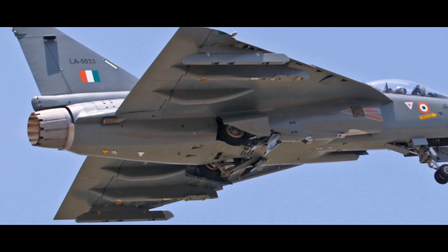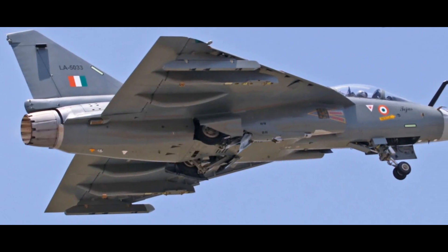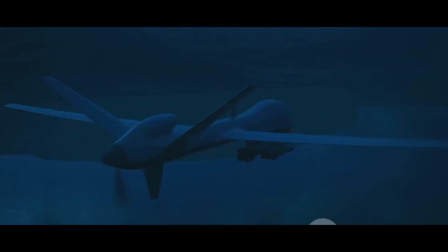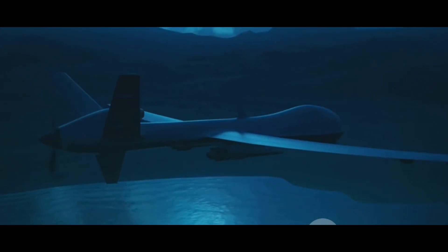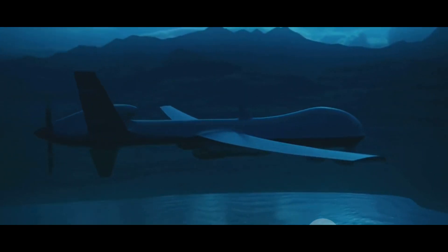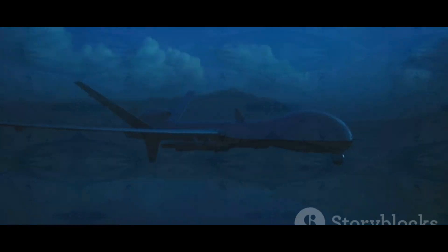The world over, nations are investing in the development of advanced UAVs, elevating the stakes in the theater of modern warfare. In this context, let us delve into the technical details of the ADELCA UUAV, an unmanned version of the Tejas fighter jet — a marvel of engineering designed to expand the boundaries of surveillance and reconnaissance.